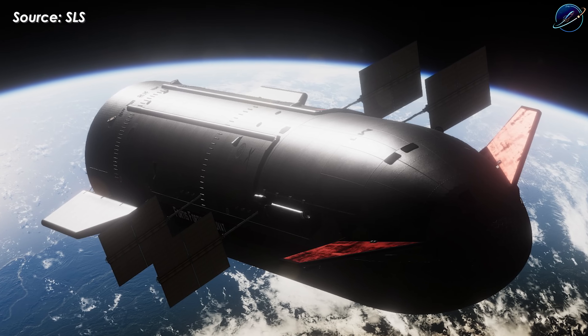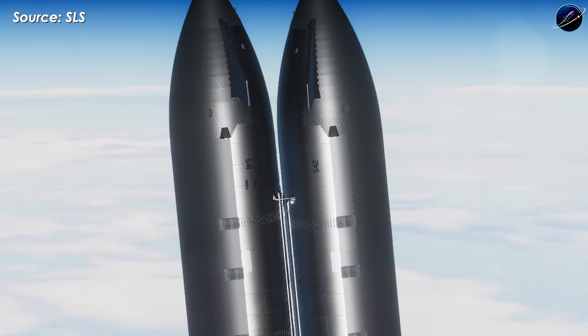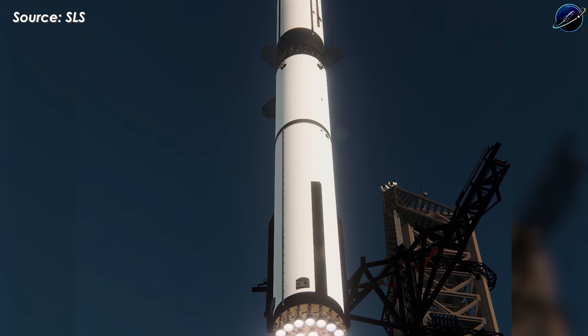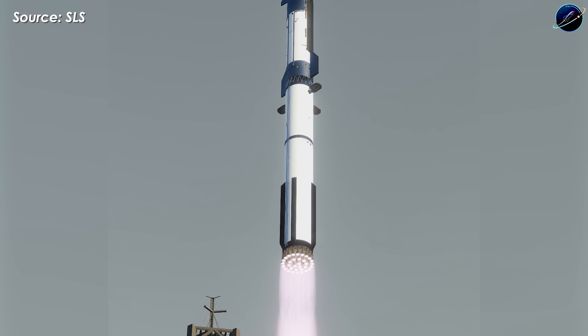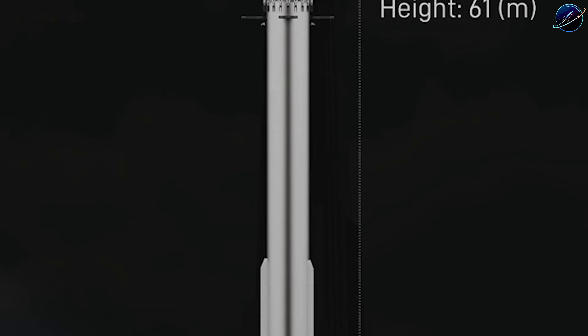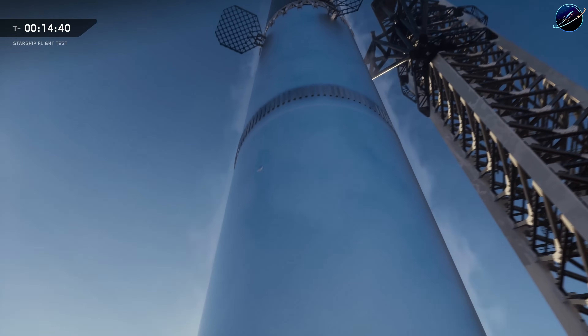But there's a catch. To generate that kind of velocity, you need serious thrust. That's why V4 will mount 9 Raptor 3 engines — 3 sea-level variants and 6 vacuum-optimized engines. Together, they'll generate around 2,700 tons of initial thrust. Compare that to V3's six engines, and you start to see the scale of ambition here.